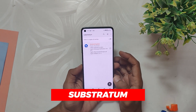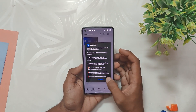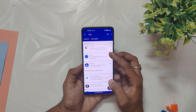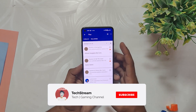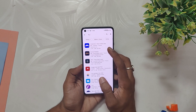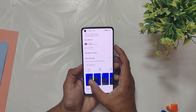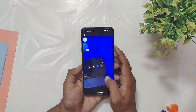Moving on, we have Substratum. With Substratum, you can personalize your device like never before. It offers a wide range of customization options including changing fonts, icons, colors, and much more. You can download multiple themes according to your Android version and choose the one that best suits your style. Substratum is very easy and free to use, offering a user-friendly interface. You don't need any technical expertise to use this app, making it a great option for those who want to personalize their device without complicated procedures.